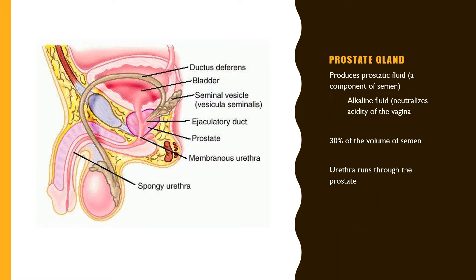The sperm also pass by the prostate gland, which produces prostatic fluid comprising about 30% of the volume of semen. This fluid is very important because it is alkaline, which means it neutralizes the acidity of the vagina.